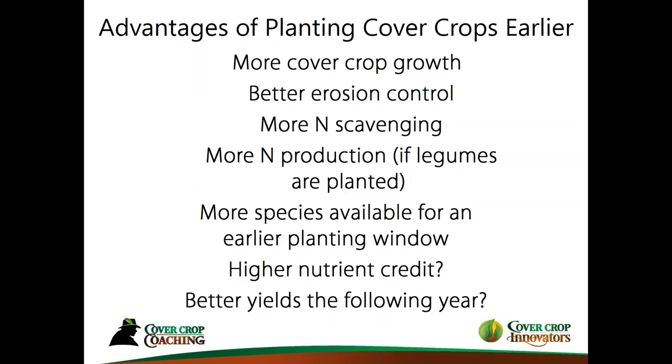Let's move forward. Now that I've presented the data, here are some other things to think about — some of the advantages of planting cover crops earlier. I alluded to increased cover crop growth. Of course, areas that have concerns for erosion — soil erosion with water or wind — definitely benefit from planting cover crops earlier.